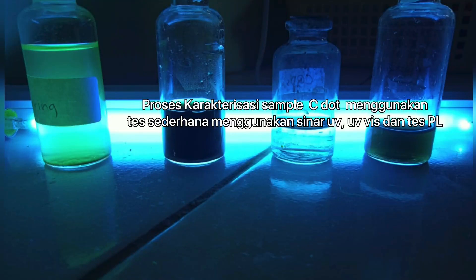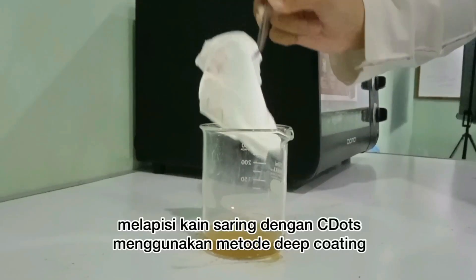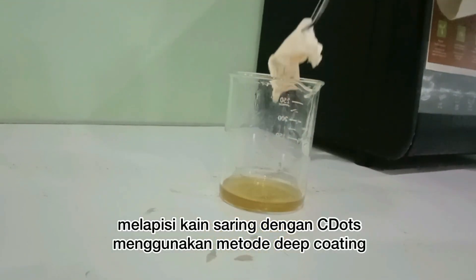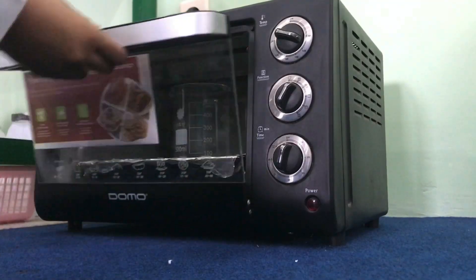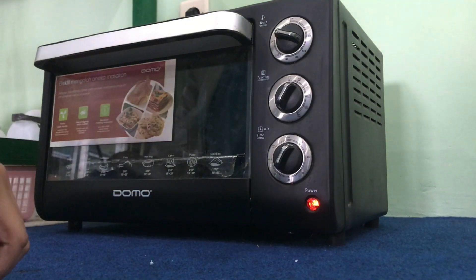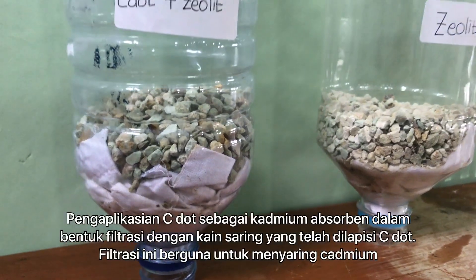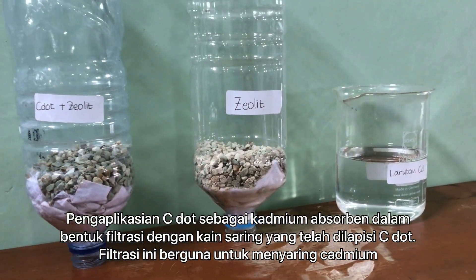We did characterization of C-dot samples using UV light, UV-vis, and PL tests. Then we coat the filter cloth with C-dots using the dip coating method. The filter cloth is then dried using an oven. The C-dot application takes the form of filtration, with a filter cloth component coated with C-dots and zeolite.